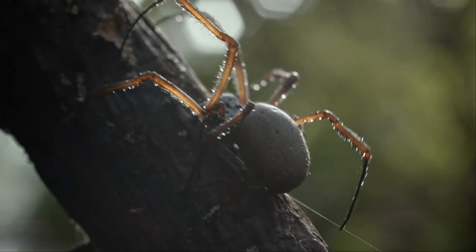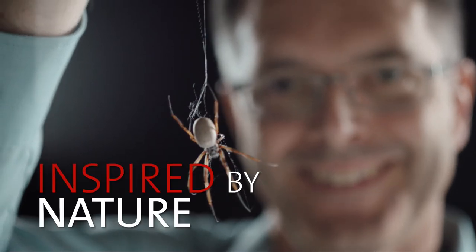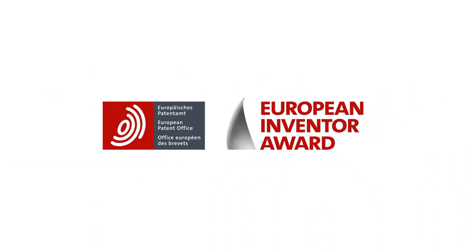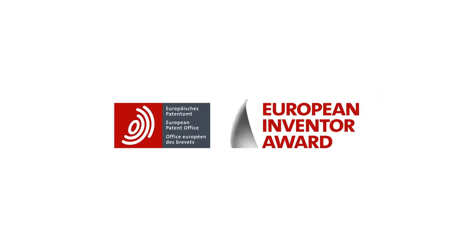Inspired by nature. And perfected by science.